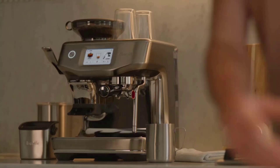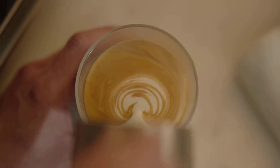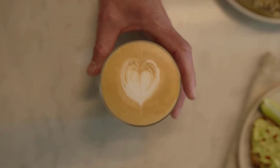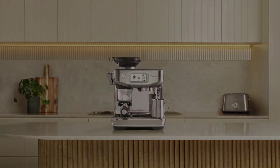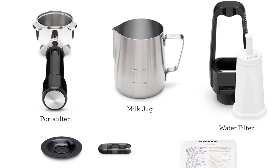Settings for alternative milk types — almond, oat, soy — can also be selected for latte-based drinks. The step-by-step instructions make this great for beginner baristas. On-screen guidance, 9-bar extraction pressure, and hands-free milk texturing are all included.